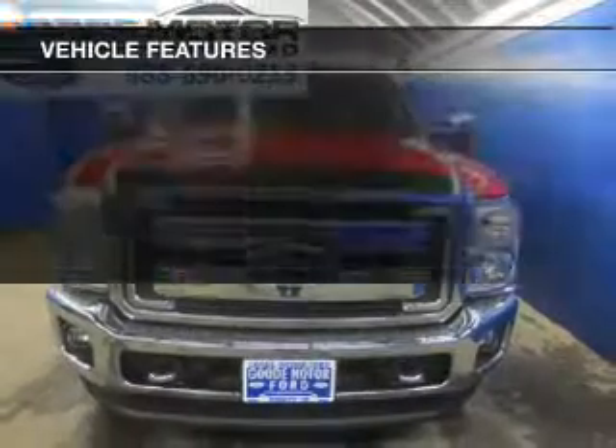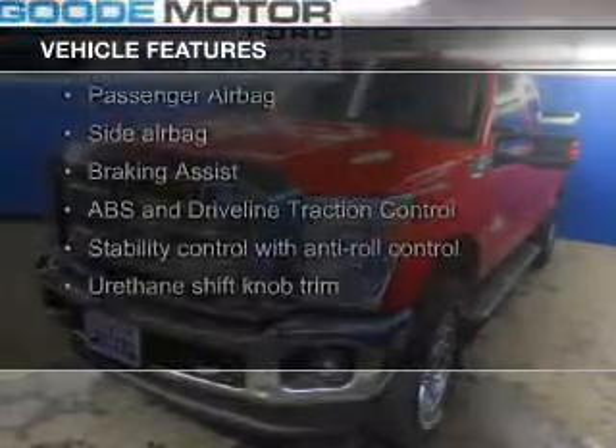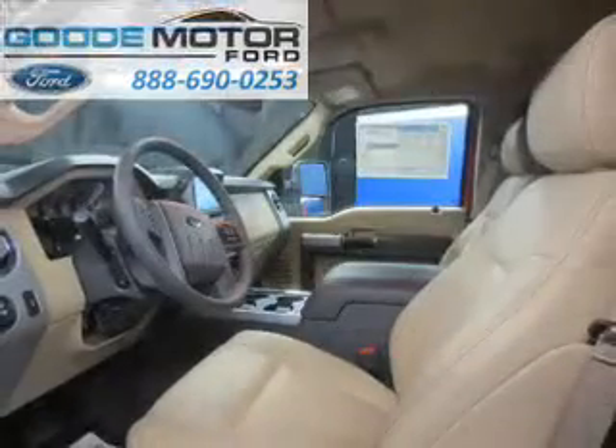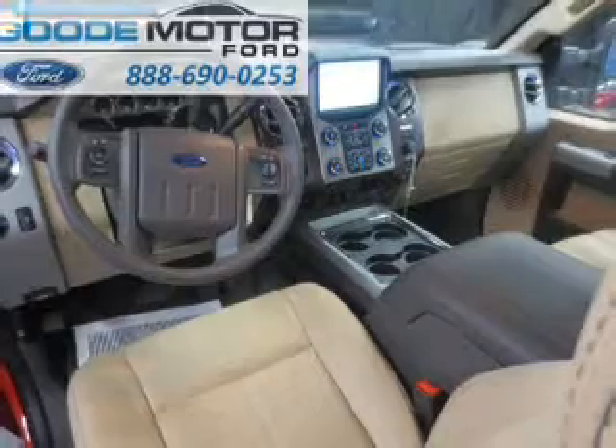The features include leather seats, Sirius XM satellite radio, steering wheel controls, trailer hitch, alloy rims, auto-dimming mirrors, dual temperature controls, automatic climate control, tilt and telescopic steering wheel, and alarm system.